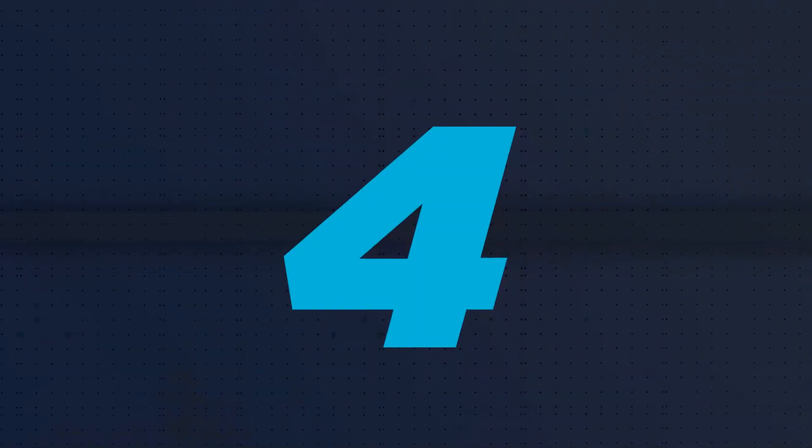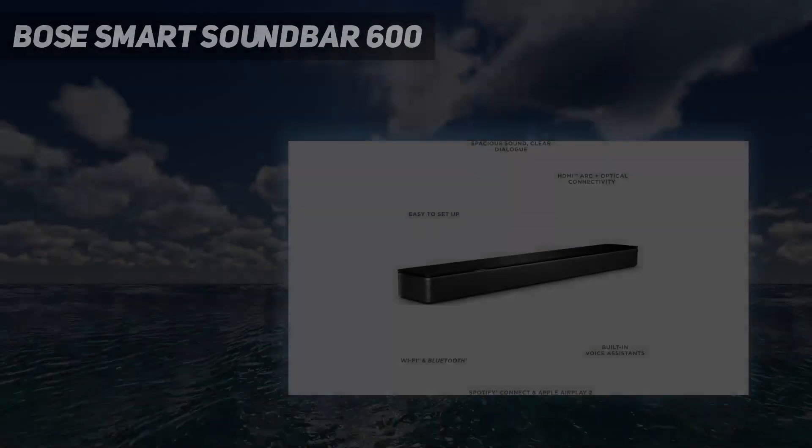Coming in at number 4: the Bose Smart Soundbar 600.